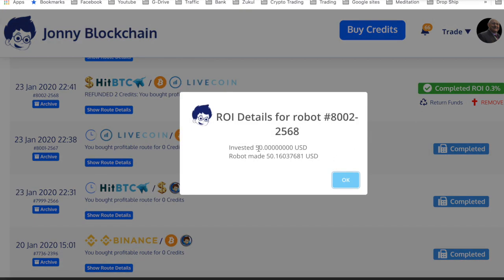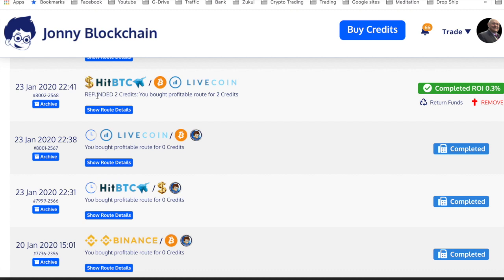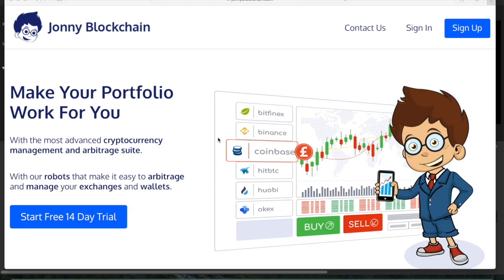I started with $50 and ended up with $50.16, so it's only a small amount of profit. But the great thing is the route hasn't cost me anything, because the system automatically saw that I didn't make enough profit and refunded me the credit. So I made that 16 cents and it hasn't cost me anything to do that.